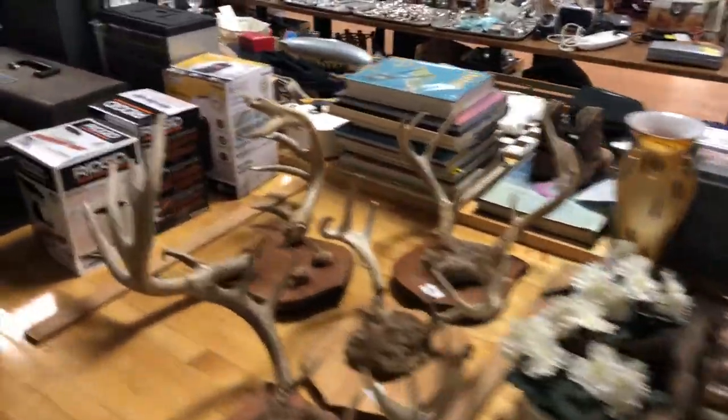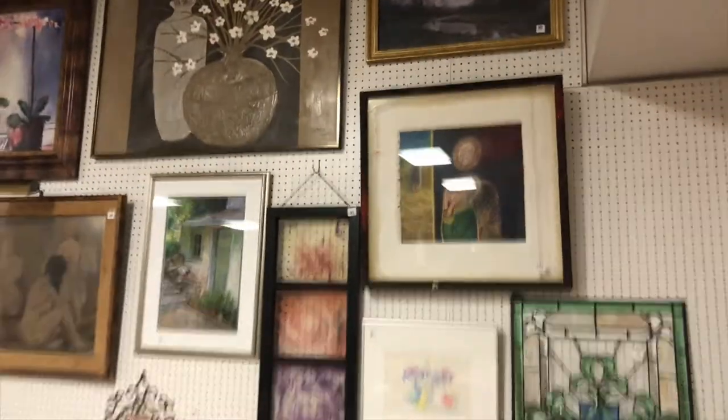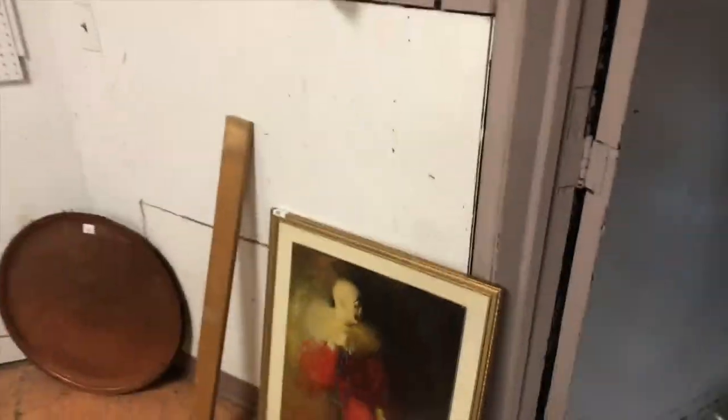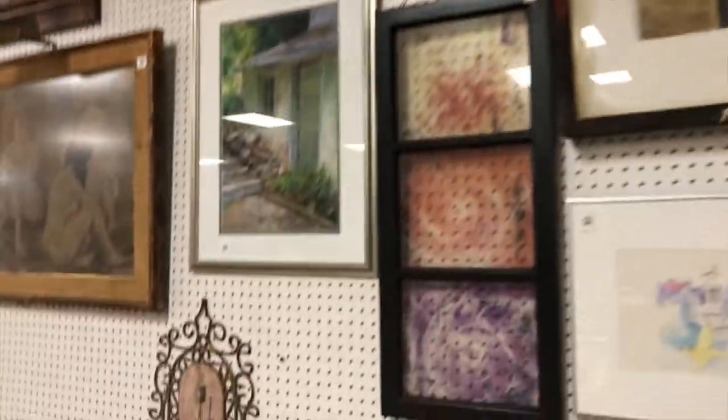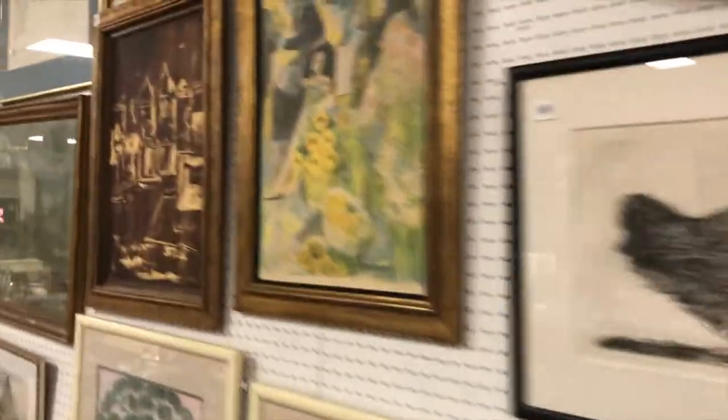Coming down to the home stretch. Some good horns or antlers, lots of tools, electronics, kind of pottery art. Let me turn around and do the rest of the art wall here. So as you can see, everything from stained glass to posters to clown pictures to prints. Lots of good originals. I'm going to walk by these pretty quickly and then walk backwards so we can see them from further away.